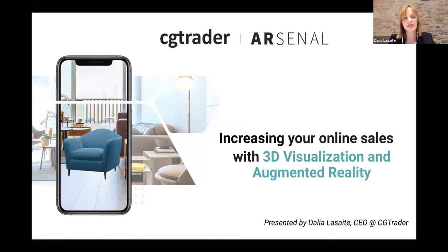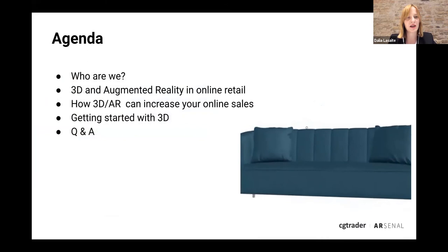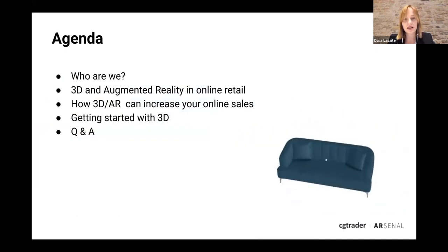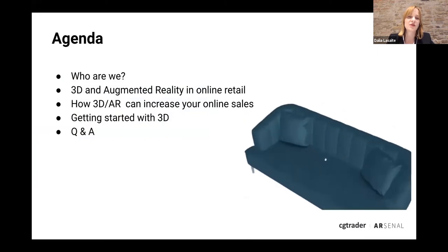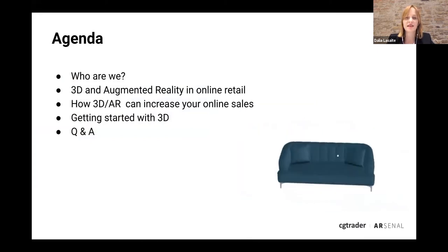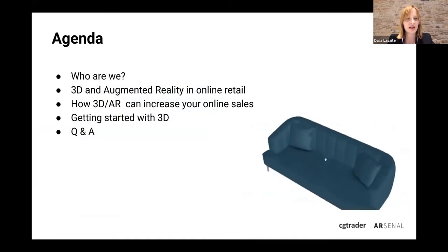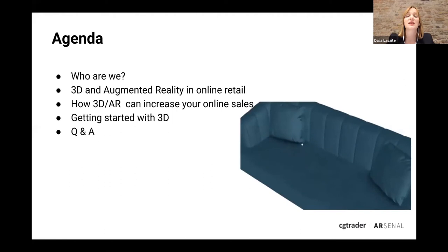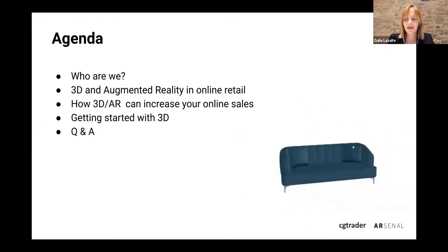I'm co-founder and CEO of CG Trader, and today we'll speak about increasing your online sales with 3D and augmented reality. On the agenda: I'll briefly tell you about CG Trader and why we're talking about 3D and AR, then we'll go over trends and use cases with data points about 3D and AR in online retail, followed by three case studies from brands in fashion and furniture. We'll also cover how you can get started. Please feel free to ask questions — we'll answer them at the end.